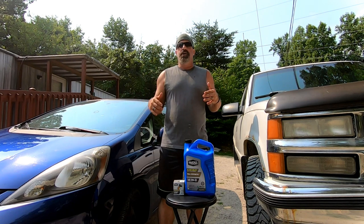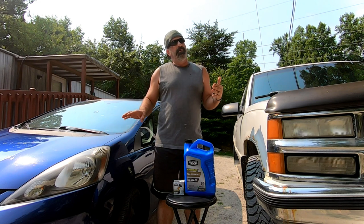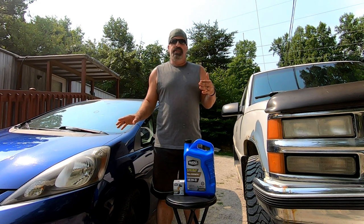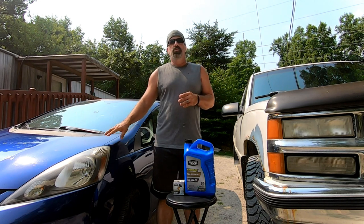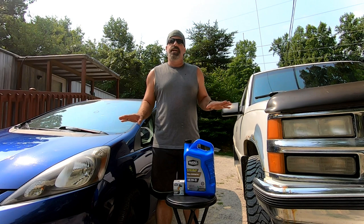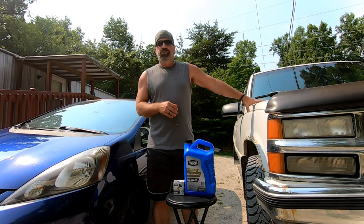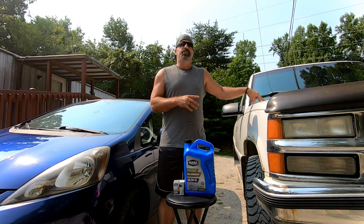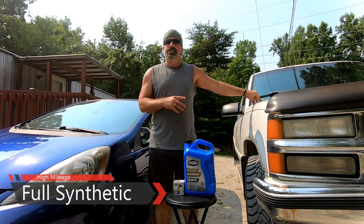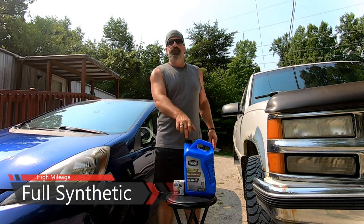We do gig apps like DoorDash, Instacart, Shipt, Grubhub, and Uber Eats, so I have to do an oil change on our vehicles essentially every two months because we do that many miles. I change it as soon as the oil life says 20% — I don't take a chance. The big truck doesn't see a lot of miles, so I do that one every six months using a high mileage full synthetic.